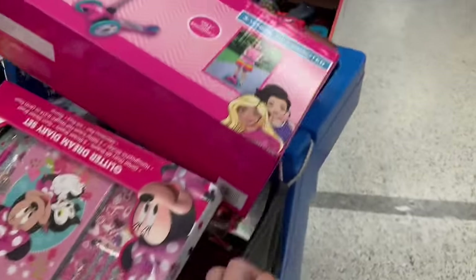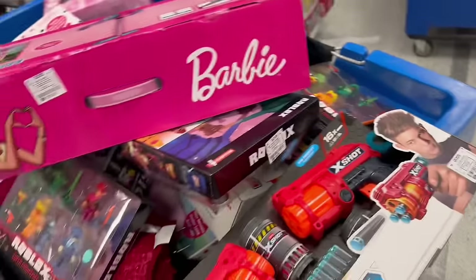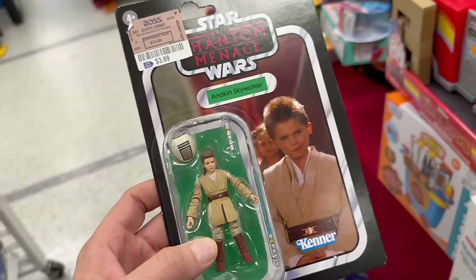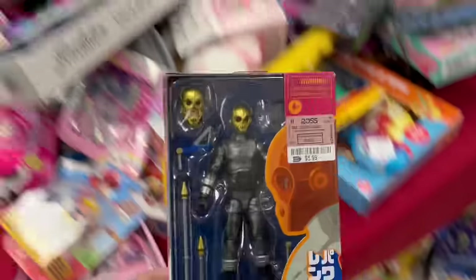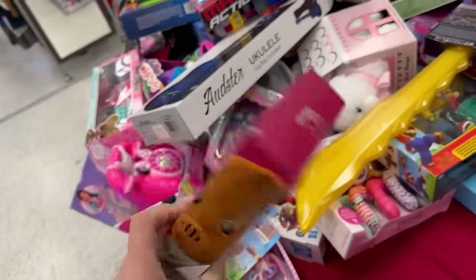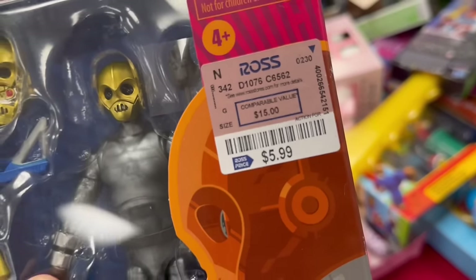Let's head on over to Ross and see if we can pull out a score. Looks like they're bringing new stuff out. Man, this place is a wreck! Oh look — Fortnite for $12.99, not a bad deal. There's a Phantom Menace Anakin Skywalker. Oh, check out this Power Ranger — he's cool, one for $5.99. Yep, right there in front of my face — $5.99.